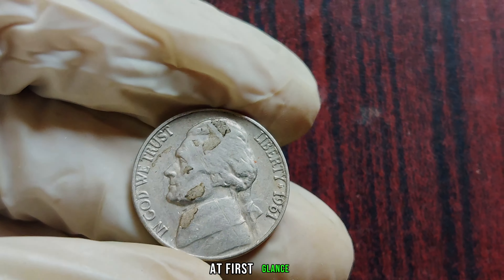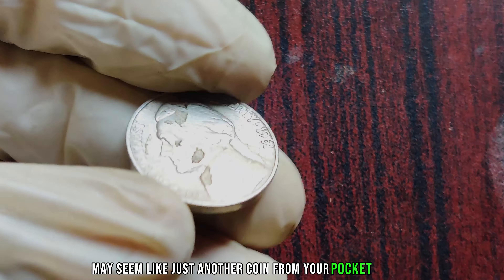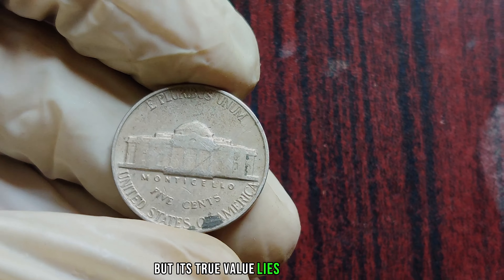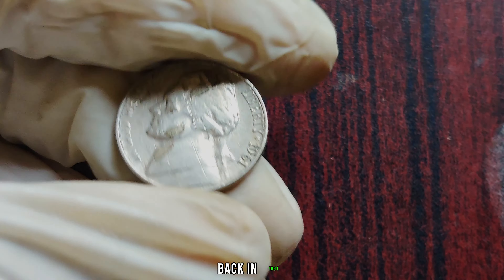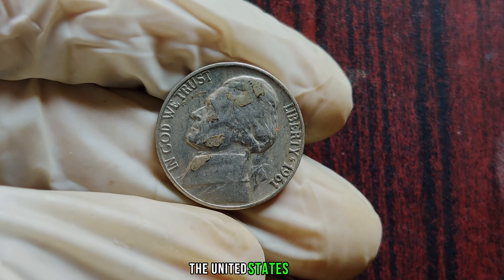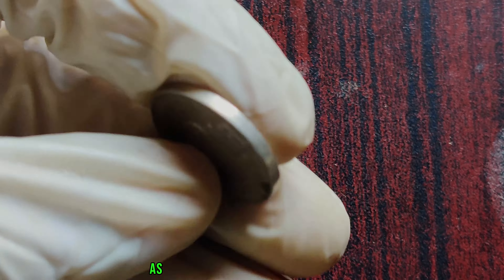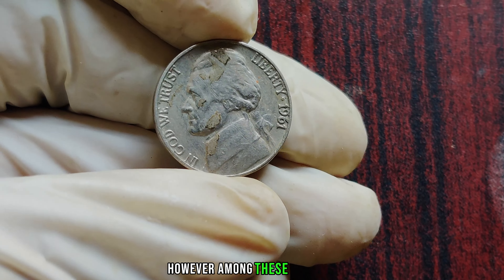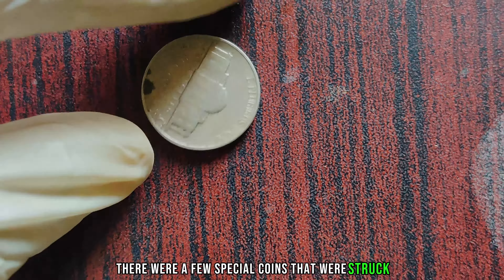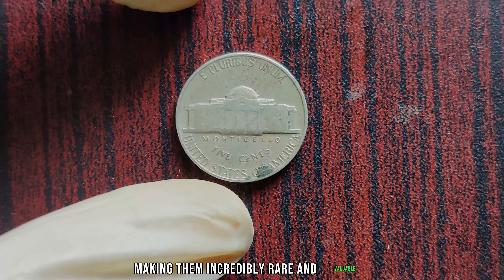At first glance, this 1961 Jefferson Nickel may seem like just another coin from your pocket change, but its true value lies in its rarity and unique characteristics. Back in 1961, the United States Mint produced millions of Jefferson Nickels as part of everyday coin circulation. However, among these millions, there were a few special coins that were struck under unusual circumstances, making them incredibly rare and valuable.